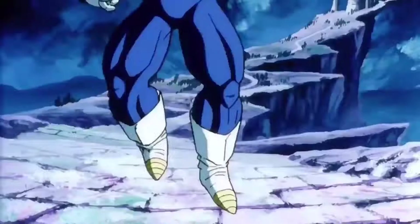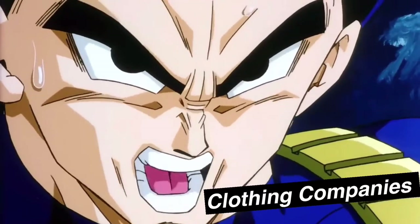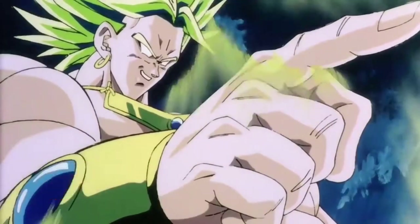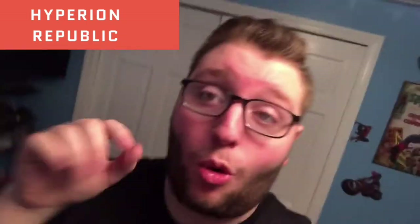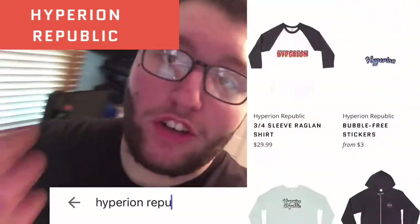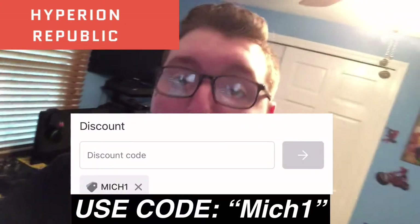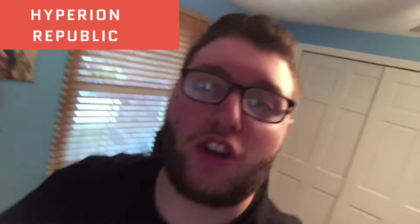Today's video is sponsored by Hyperion Republic. Hyperion Republic lets you set up a team and gives rewards and deals to you fans watching the videos. They have many things such as shirts, hoodies, hats, stickers, and even iPhone cases. Go to the description or search Hyperion Republic on any browser. Using my code MICH1 at checkout, you can save five dollars off any purchase on Hyperion Republic's website. Go in the description below, get these awesome shirts, and thank you all for watching this sponsored clip.